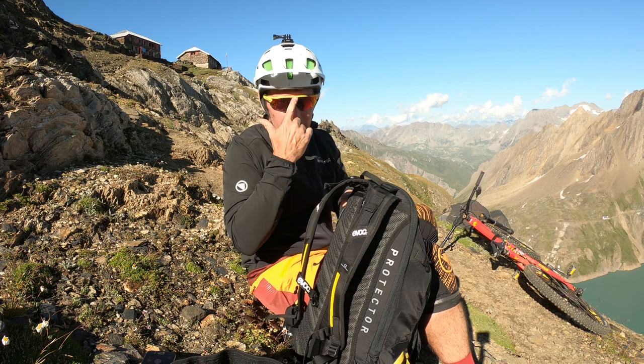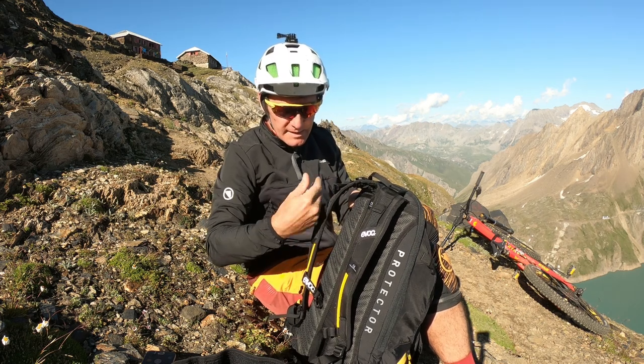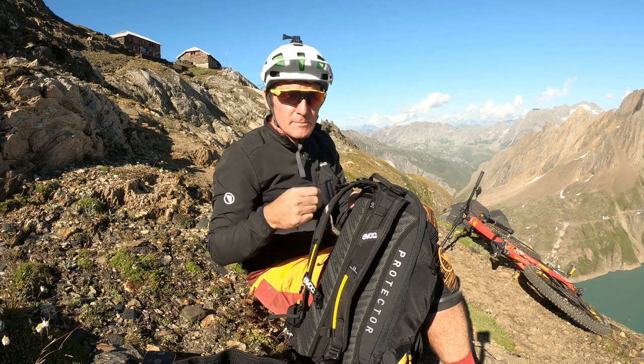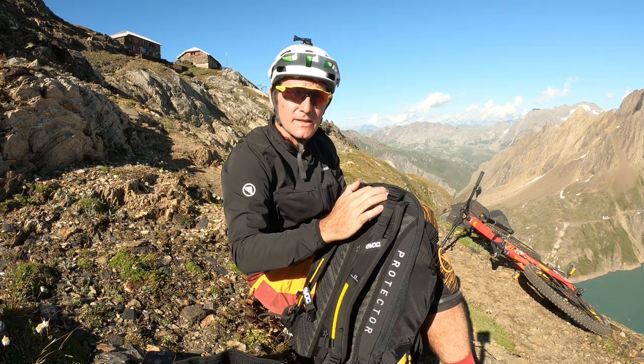Forse io metterei, per comodità mia, ma anche per avere il mangiare più a portata di mano, delle piccole taschine qui dentro dove poter mettere anche soltanto una barretta piuttosto che una piccola telecamerina, per essere ancora più veloce e più dinamico nel riprendere tutto il resto.